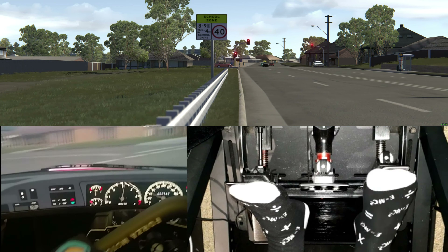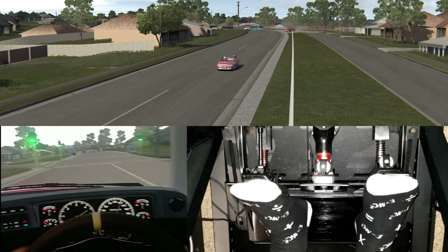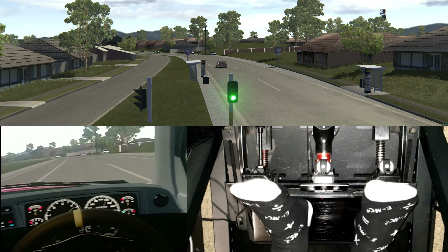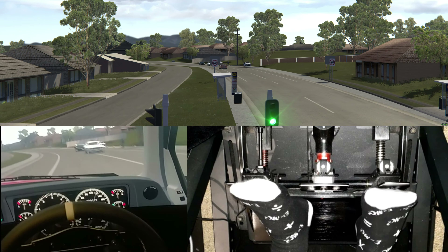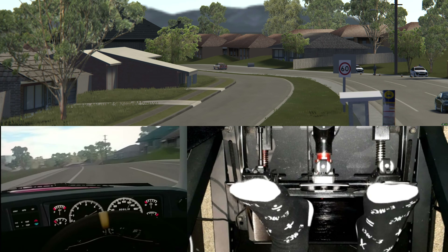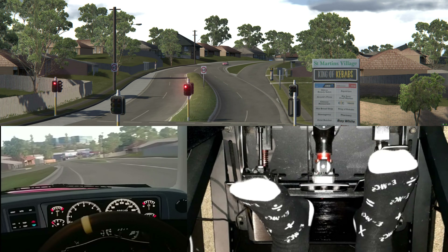So we've got the AI blasting through there, ignoring all the road rules. There's a couple of boys on the tools doing nothing. Looks like a VN's gone off there. Got the green light — lovely. And here are the cops up here doing their RBT, not paying any attention while the carnage is going on. They're too worried about nabbing people for breath tests.